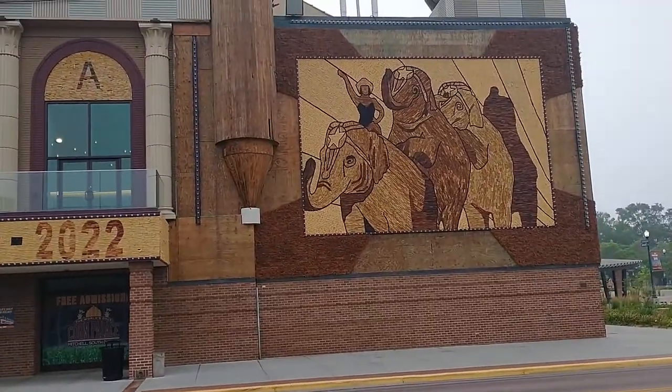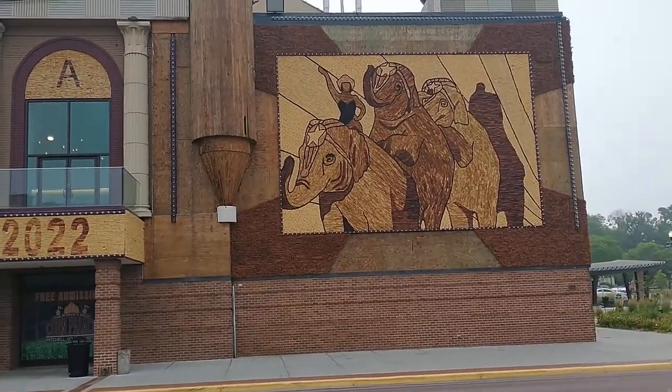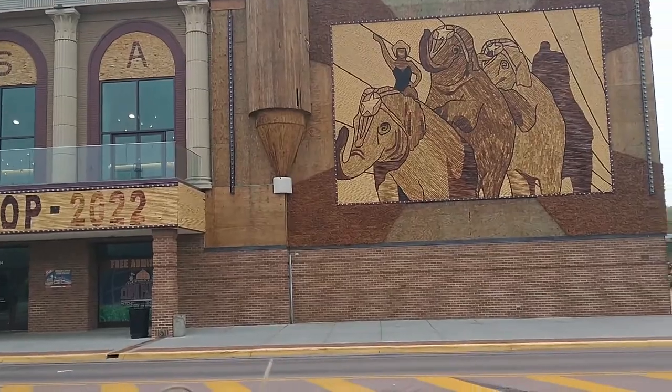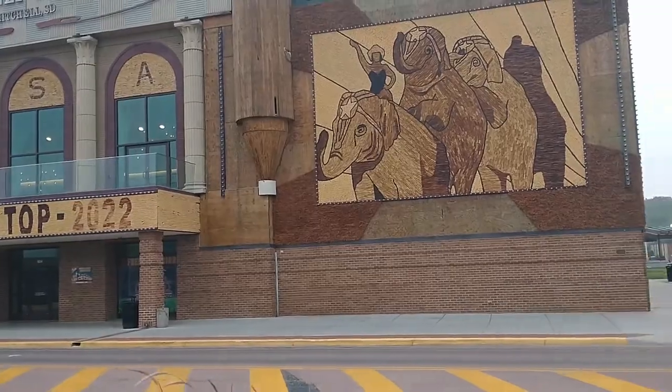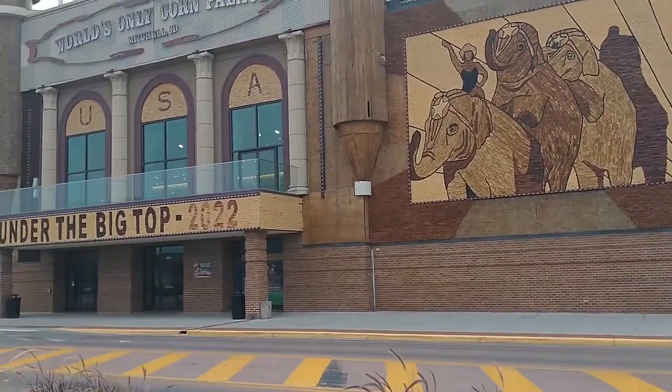Every year, these murals on the outside — and there are some on the inside — the murals change. And this year, the theme is under the big top.